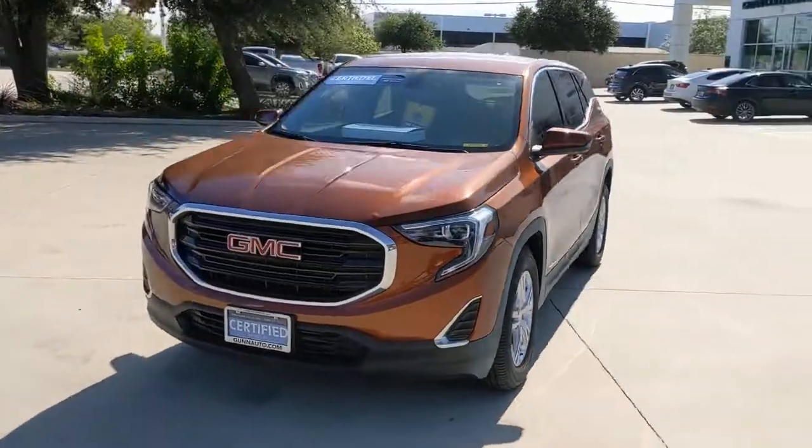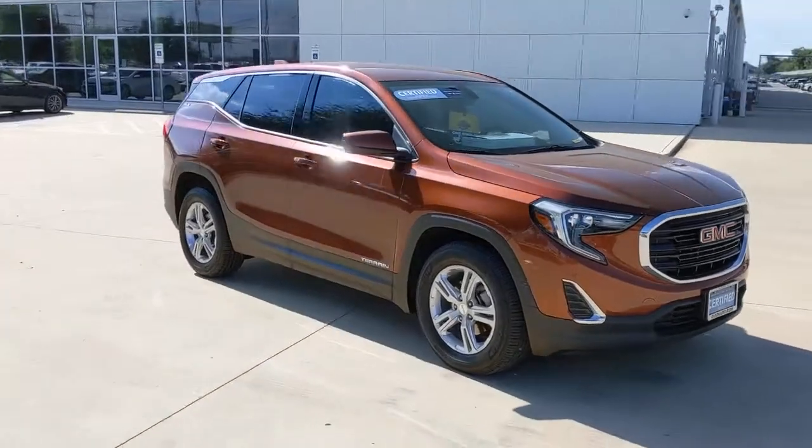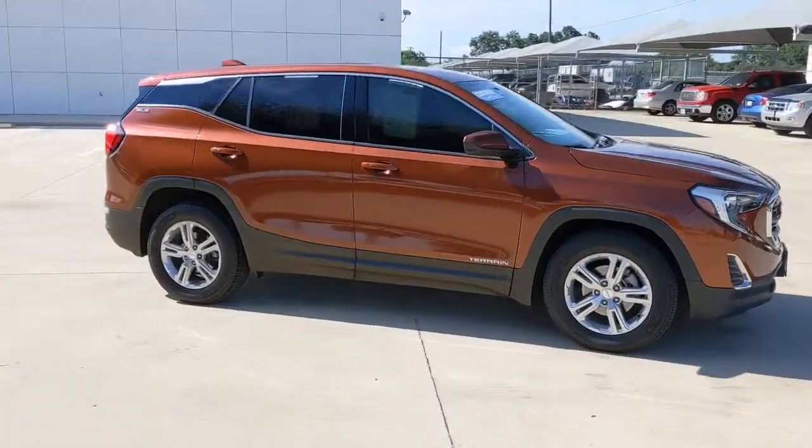Check out this 2019 GMC Terrain. This vehicle still has fewer than 30,000 miles on the clock, so it won't last long.